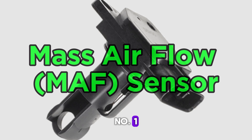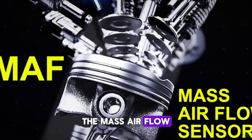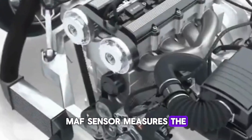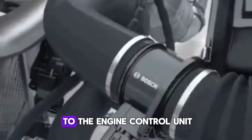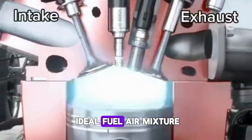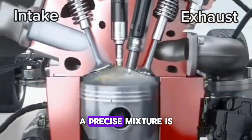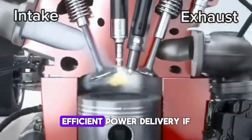Number 1: Mass Airflow (MAF) Sensor. The Mass Airflow MAF sensor measures the amount of air entering the engine. It provides critical data to the Engine Control Unit (ECU) to calculate the ideal fuel-air mixture. A precise mixture is crucial for optimal combustion and, therefore, efficient power delivery.